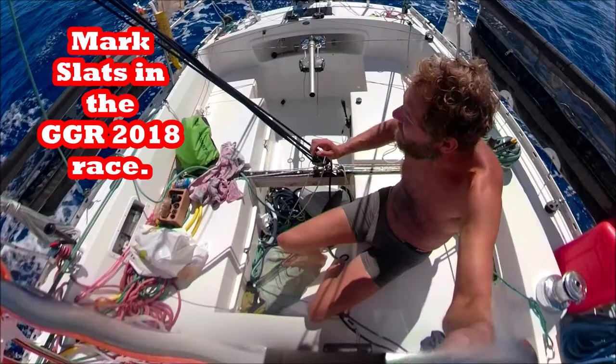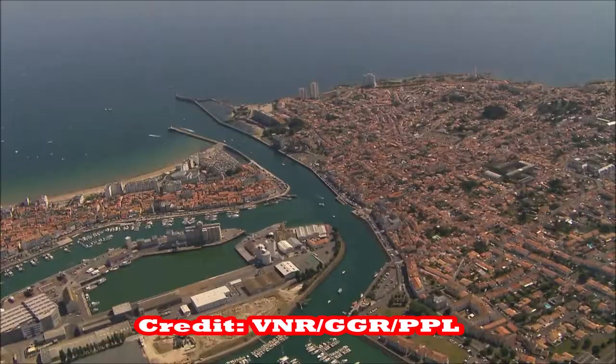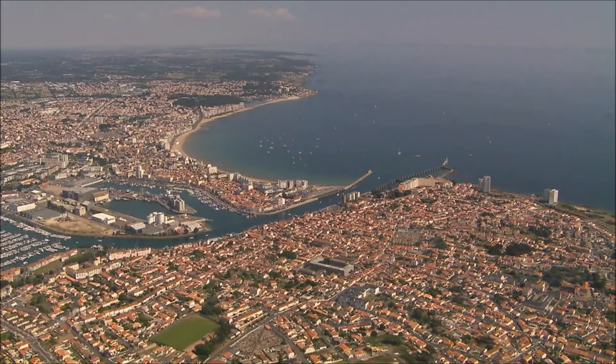Was he the first to circumnavigate? Stay tuned all the way to the end of the video and I'll tell you how you can get the Golden Globe race gear and give you a review of it. To understand what a circumnavigation takes, we have to go to the standard definition of what a sailing circumnavigation is.